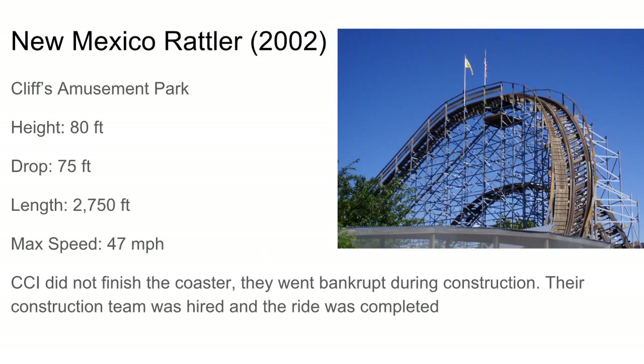Actually there's one more: the New Mexico Rattler at Cliffs Amusement Park in Albuquerque, New Mexico — the only major coaster in New Mexico. It's a pretty cool ride, a twister layout with a curved drop and a GCI kind of thing. Some nice airtime hills in there, pretty long ride with good pacing. Probably a top 7 or 8 CCI. CCI didn't finish this though — they went bankrupt during construction and the construction team completed it.